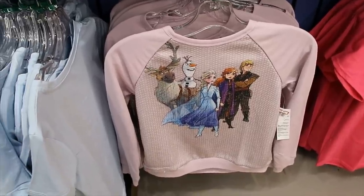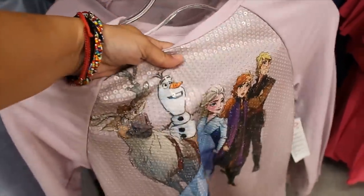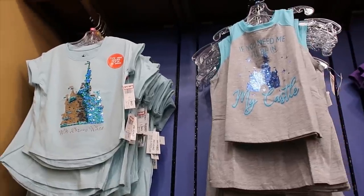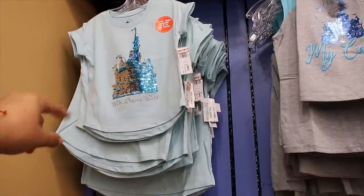$14.99 for this Frozen one, and it's covered with clear sequins — so it's supposed to look kind of snowy, I guess. Those castle shirts are $9.99 for this one, and $12.99 for that one with reversible sequins.